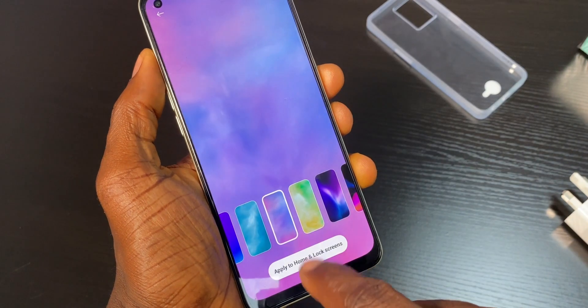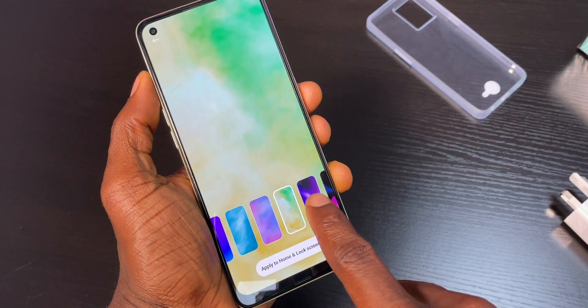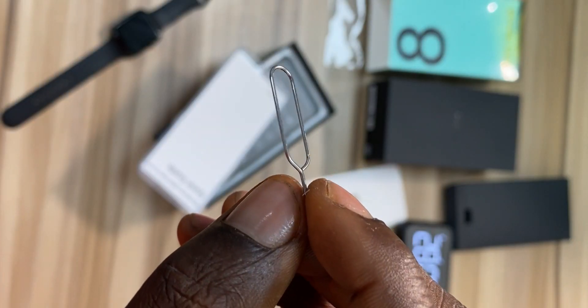The Reno 8 comes with lots of customization options and satisfying features that make it better than the Reno 7. I will tell you every single feature you can find on this device, but first let's see what's in the box.